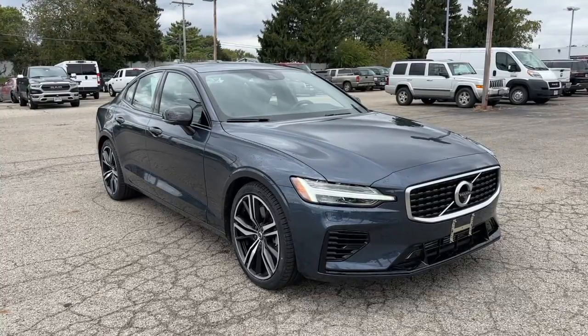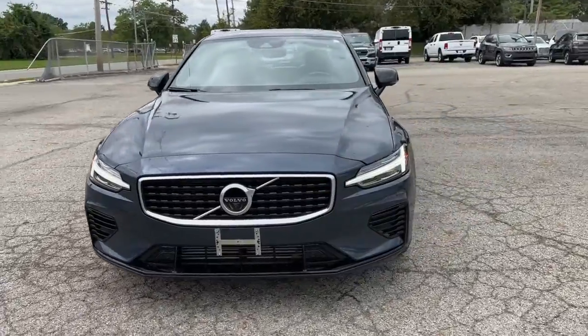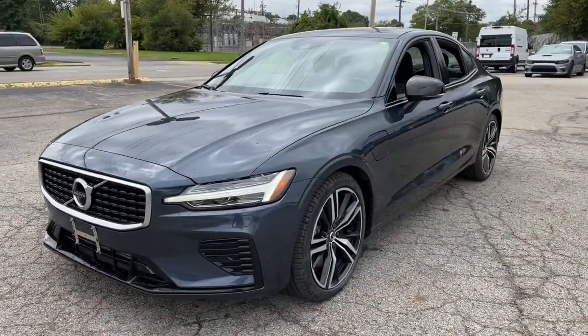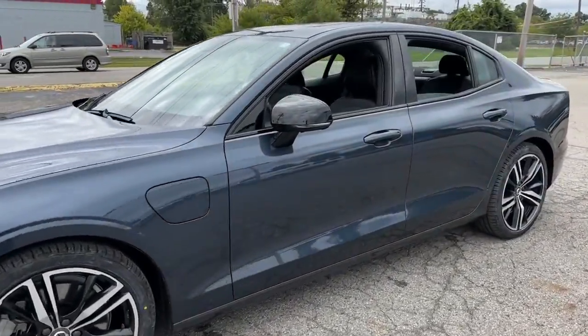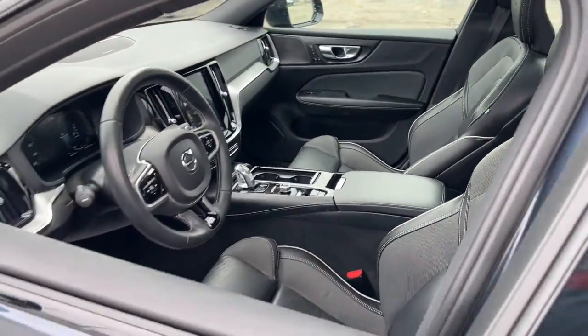Get acquainted with the 2019 Volvo S60. With less than 20,000 miles on the odometer, this vehicle stands out from the rest. Here's a sleek and tasteful S60 that's designed with your safety and comfort in mind.